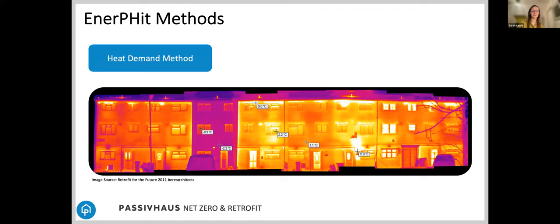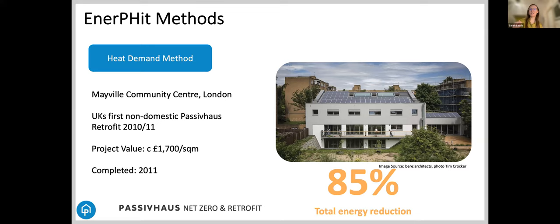Hopefully you can all spot the Enerfit badge on this slide. This was another project from around the same time, an old tram generation building in London, now operating as a community centre — not so far from the project you're looking at. Post-occupancy evaluation showed an 85% total energy reduction. And interestingly, it was only 7% more expensive to go all the way to Enerfit at the very best standard, rather than just upgrading to building regulations. Because the expense is the scaffold, the labour, and the logistics — not the marginal cost of going from a poor double-glazed window to a super high-energy-efficient triple-glazed one.